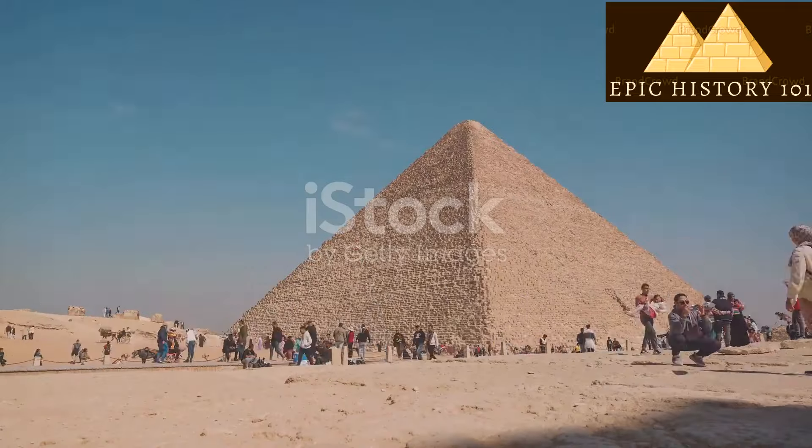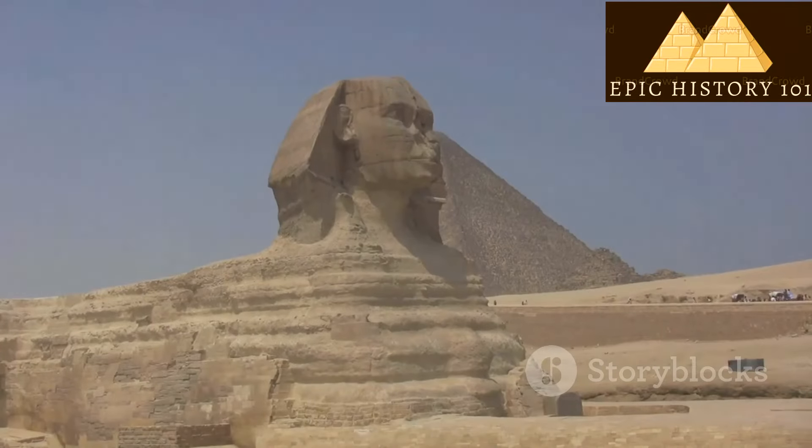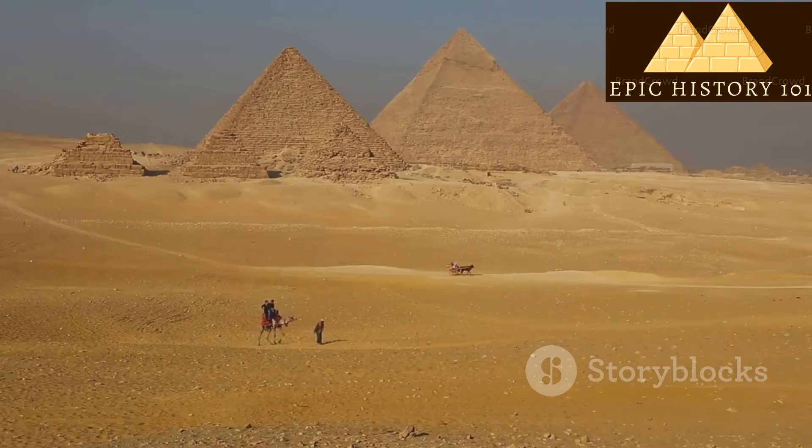With lots of hard work and careful planning, the Egyptians started building the pyramids. They put one stone on top of another until they made a pyramid shape.